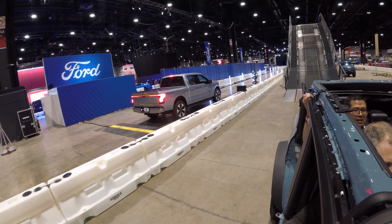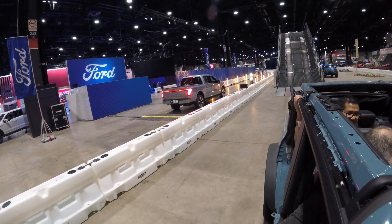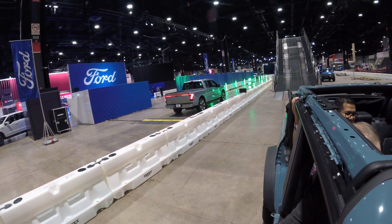And if you really want a thrill ride, go to the Ford stand and ride in the F-150 Lightning EV. I'm telling you, you will not expect the acceleration hit that thing gives you.